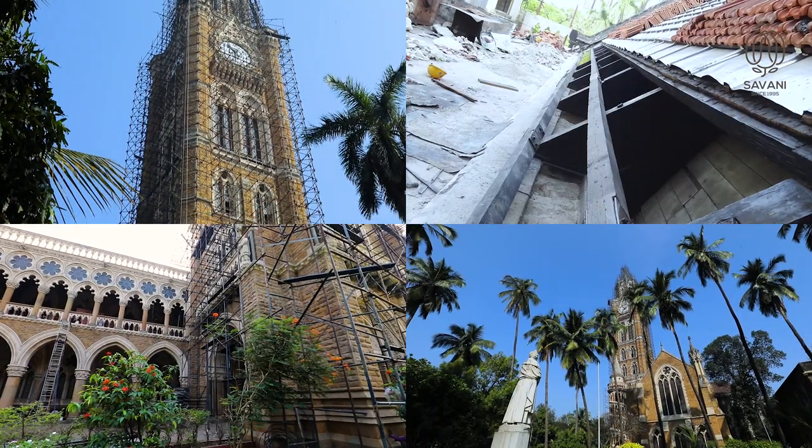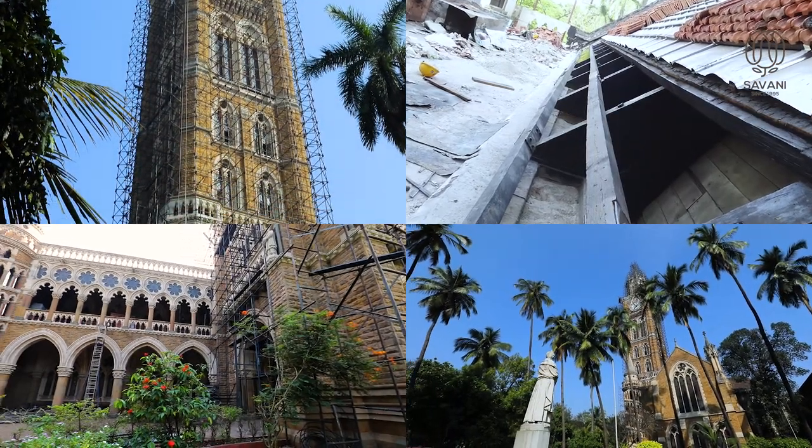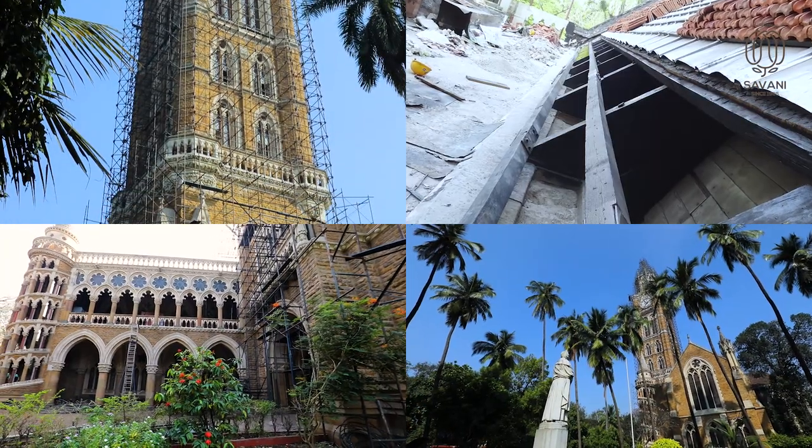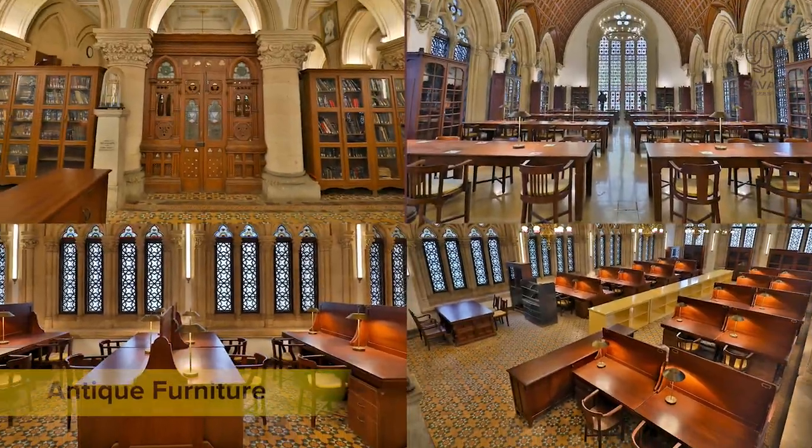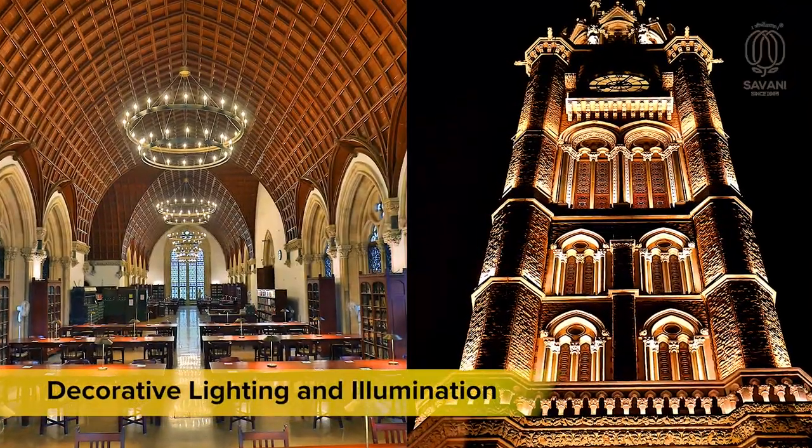The first phase was carried out in 2015, which was all about structural and fabric restoration. The second phase dealt with artwork, facade, antique furniture, decorative lighting and illumination.